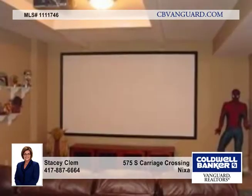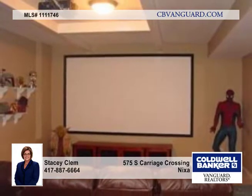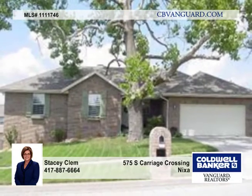This home has lots of nice touches throughout with 18-inch ceramic tile, rubbed bronze fixtures, attractive ceiling treatments, and so much more. See this home today with Stacy Clem.